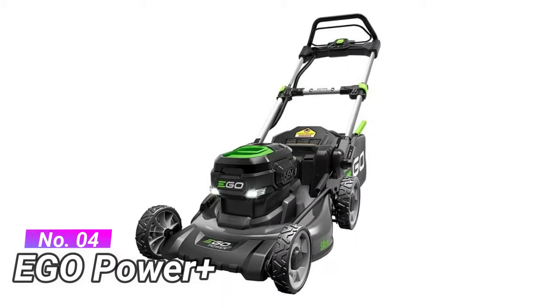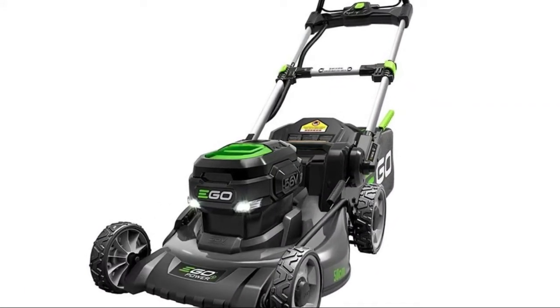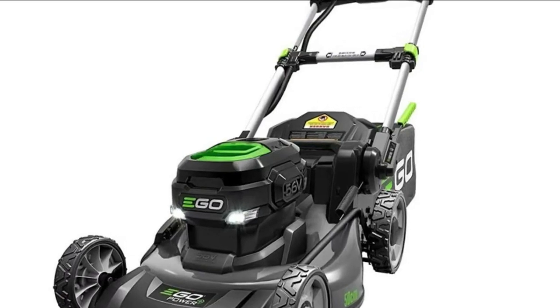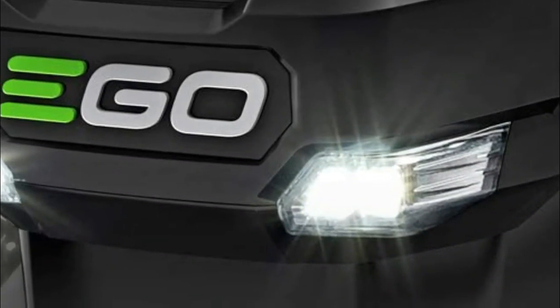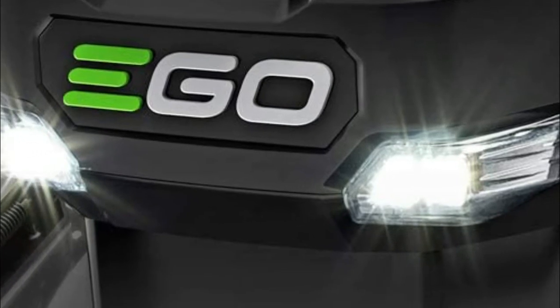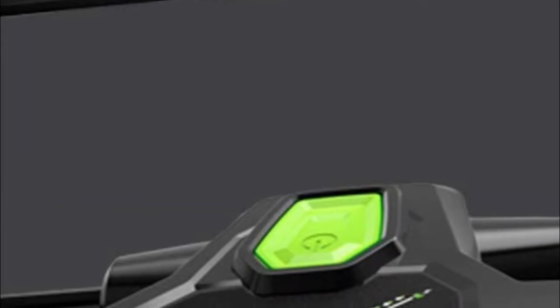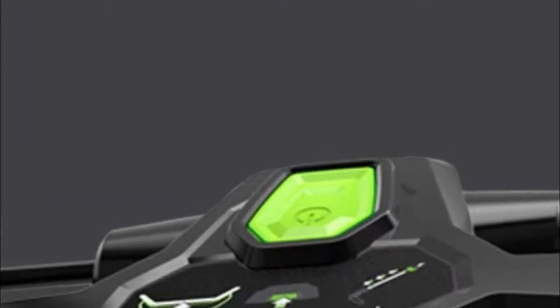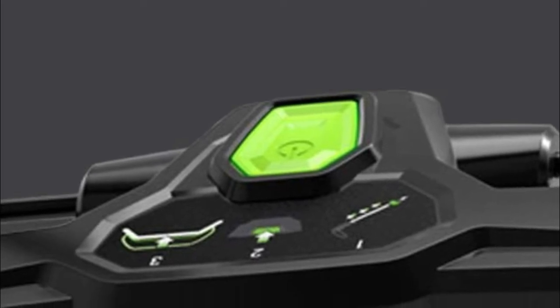Number four: EGO Power Plus. It features a high-efficiency brushless motor, durable 20-inch steel mower deck, and weather-resistant construction with IPX4 rating. Three-in-one mulching, bagging, and side discharge. Folds easily for compact storage. Every tool delivers or exceeds the power of gas without the noise, fuss, or fumes, and delivers longer run times.